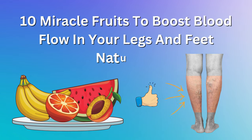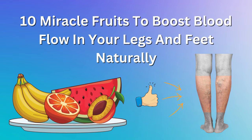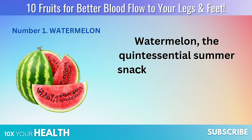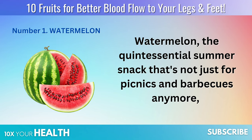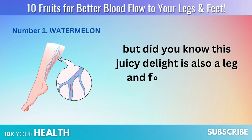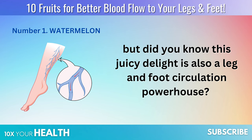10 miracle fruits to boost blood flow in your legs and feet, naturally. Number 1: Watermelon — the quintessential summer snack that's not just for picnics and barbecues anymore. But did you know this juicy delight is also a leg and foot circulation powerhouse?